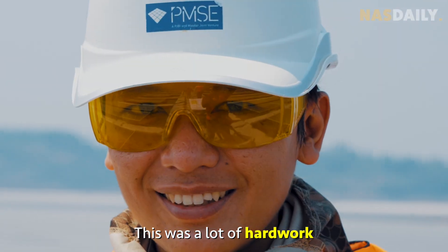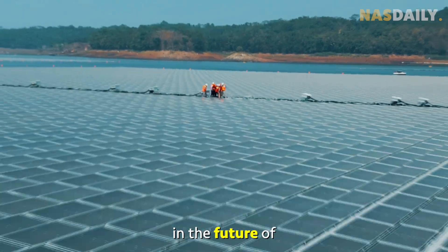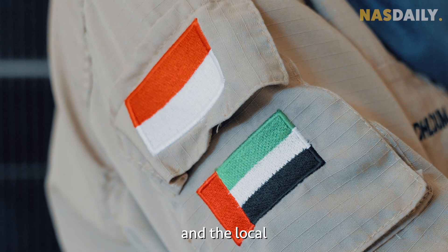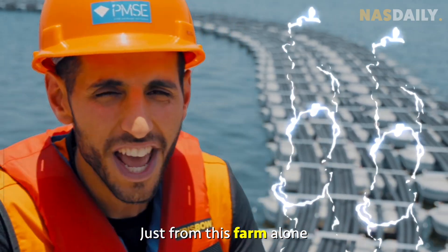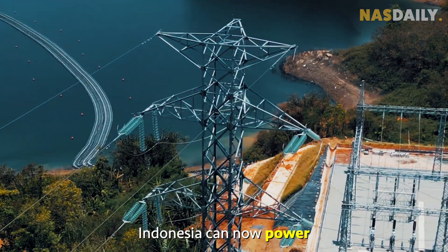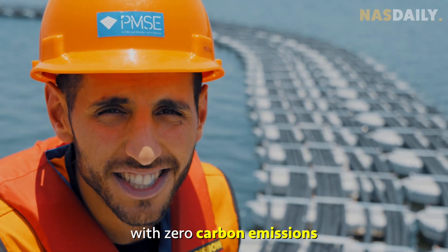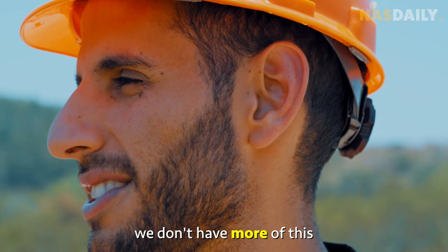This was a lot of hard work by people who believe in the future of clean energy — Masdar in the UAE and the local Indonesian government. Just from this farm alone, Indonesia can now power 50,000 homes with zero carbon emissions. This is a beautiful thing to look at, and I wonder why we wouldn't have more of this.